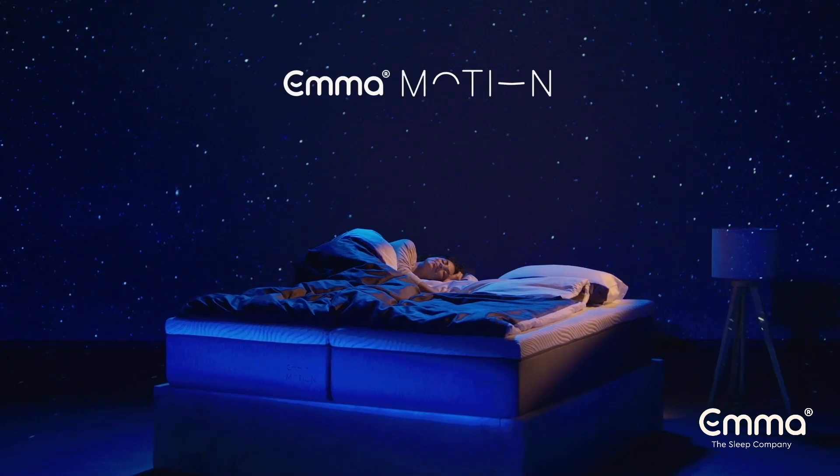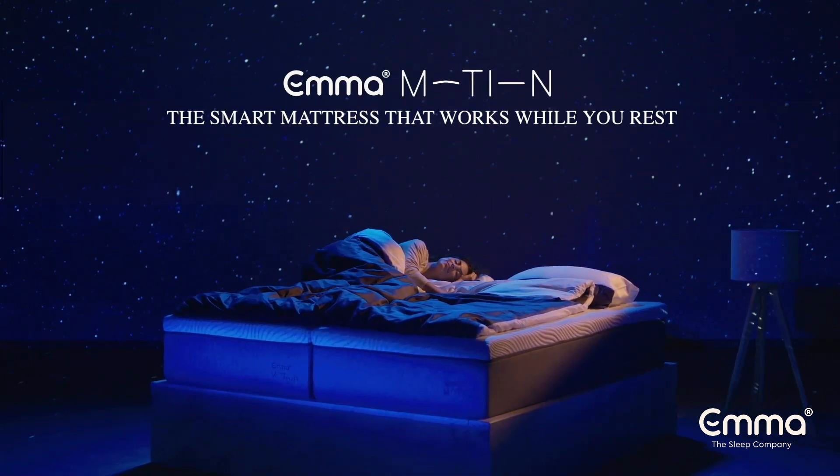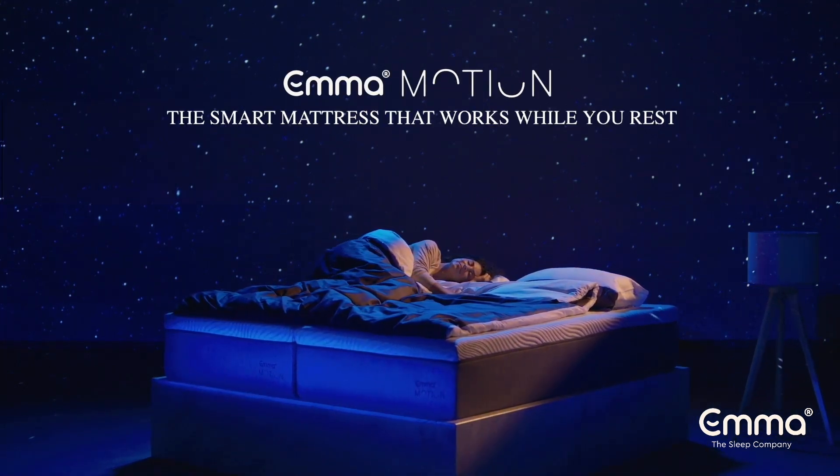I am very proud to announce our newest innovation, Emma Motion, the smart mattress that works while you rest. Emma Motion is taking sleep to the next level.